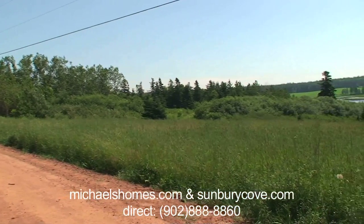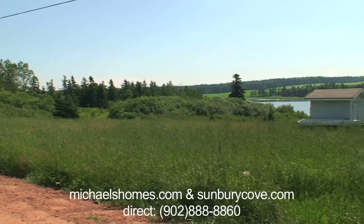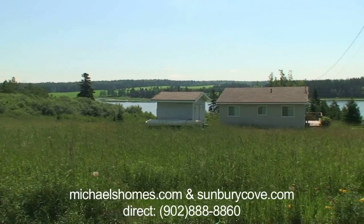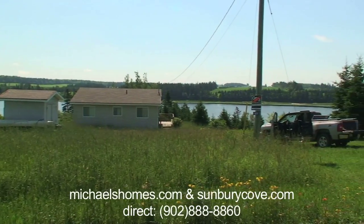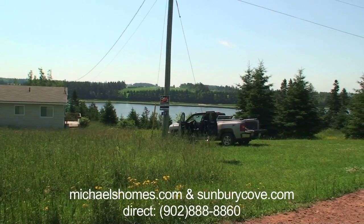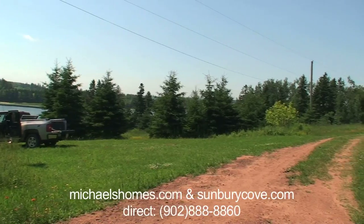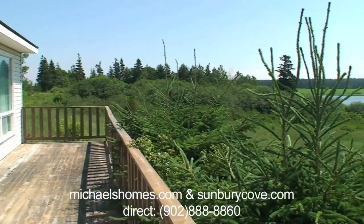A lot of these lots people do own but aren't building on, as of yet. I do have a water view lot behind this cottage that is for sale as well for just under $22,000. The cottage is there in the left of the frame, just past my truck, and if you continued past the cottage you'd go down this road.